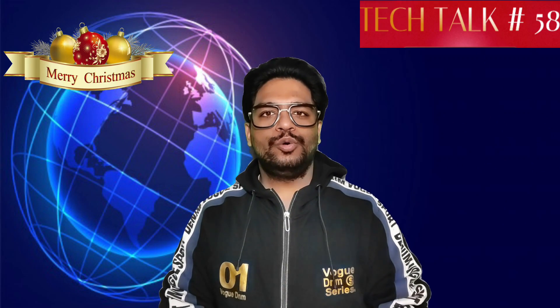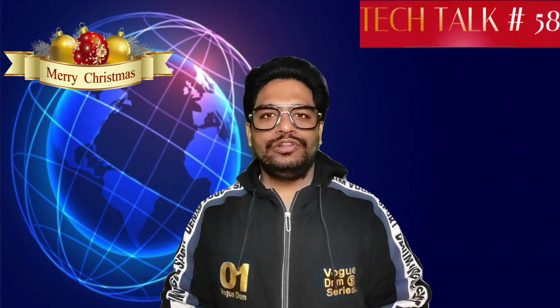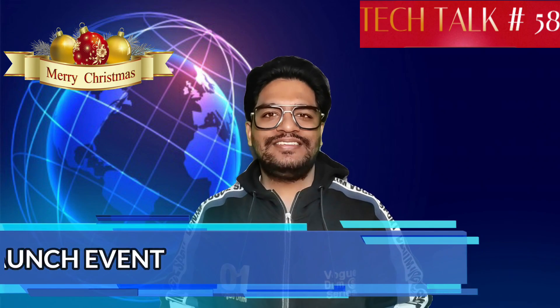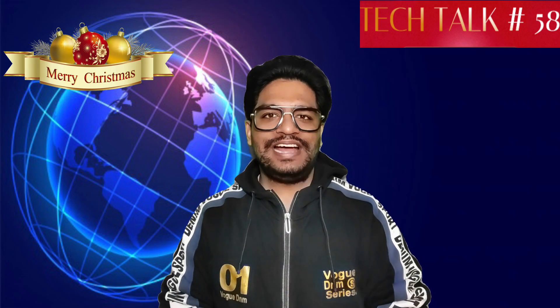Let's start today's tech talk with iQOO. iQOO launched two new smartphones in China named iQOO NEO 5S and iQOO NEO 5 SE.